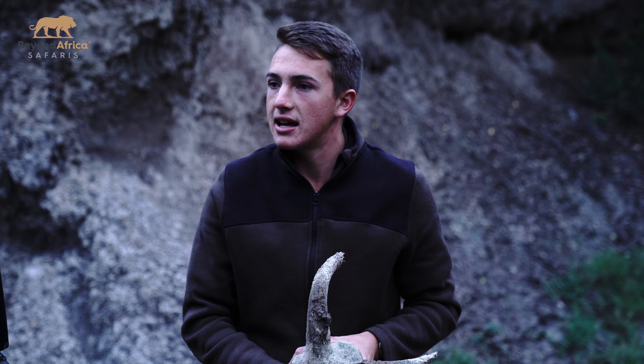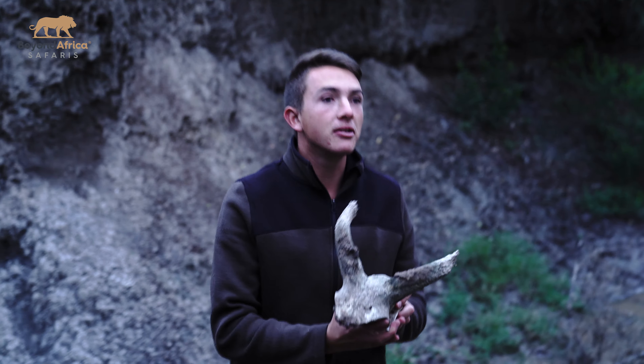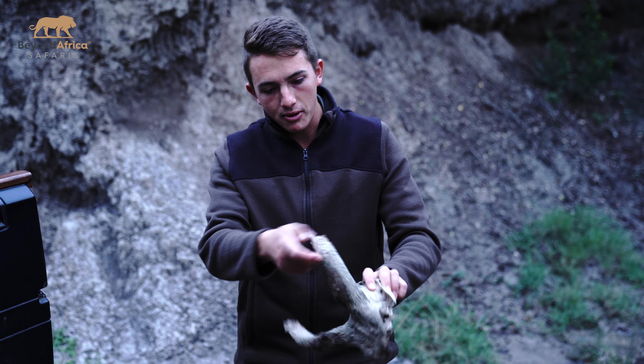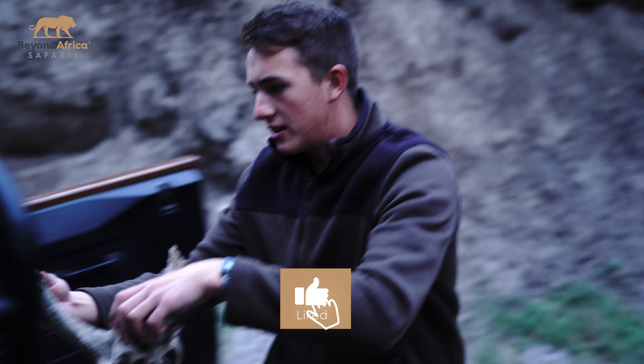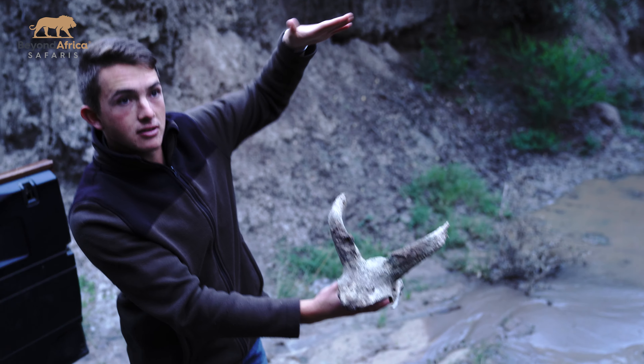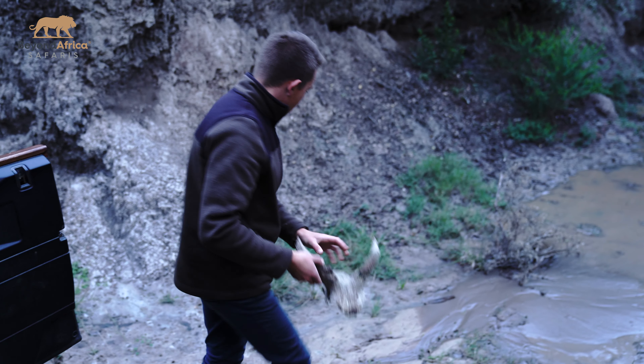This is a skull from a male Nyala. So if we see one, we kind of know — look, these horns have definitely been broken off. You can see all the tearing of the actual horn. And then we can get up to about this — here are all the horns.